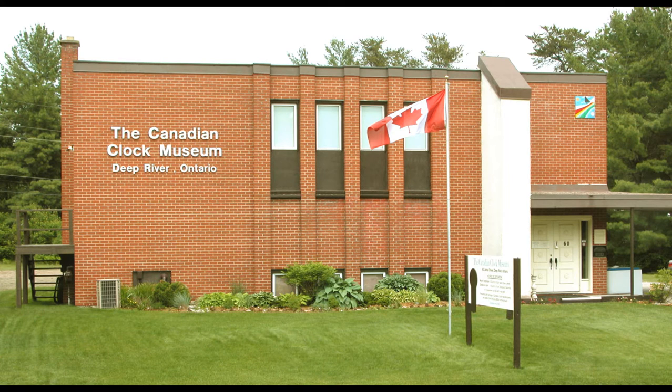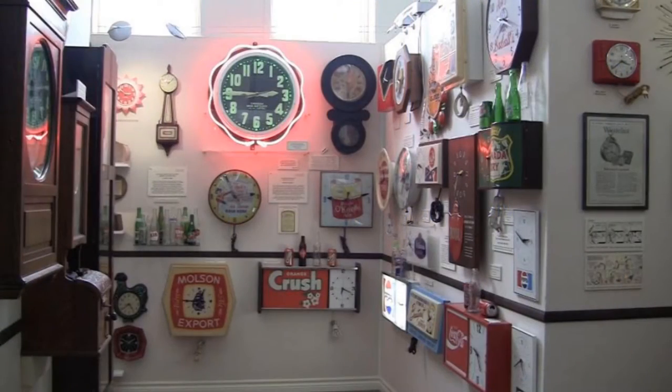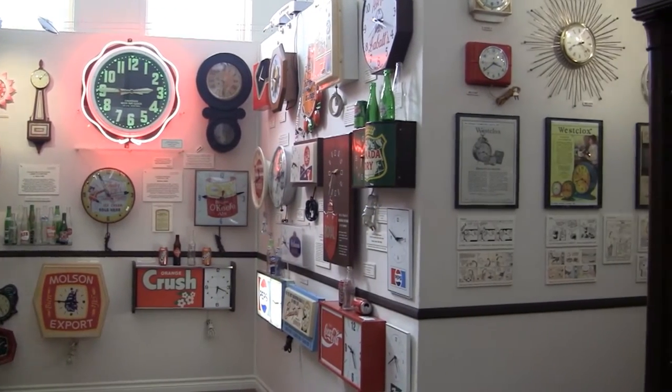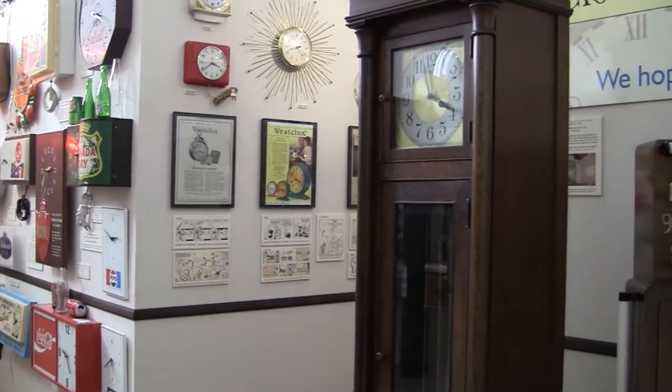The Canadian Clock Museum is located in Deep River, Ontario, and it opened in May of 2000. There are over 400 clocks on display, with over 2,000 in the entire collection. The museum showcases the heritage of Canada's many clockmakers and sellers from the early 1800s to the present time.